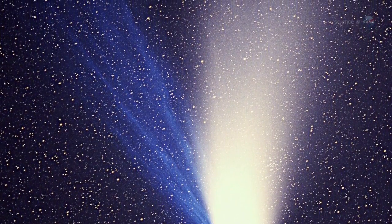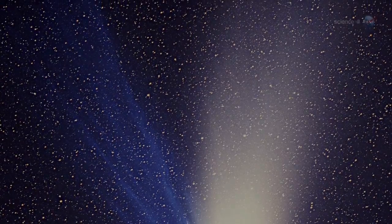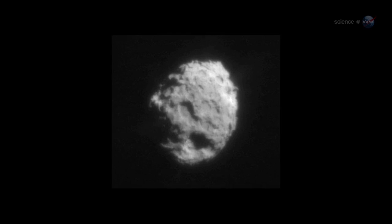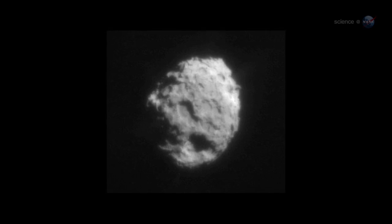A new comet from the Oort Cloud is always an unknown quantity, equally capable of spectacular displays or dismal failures. The Oort Cloud is named after 20th century Dutch astronomer Jan Oort, who argued that such a cloud must exist to account for all the fresh comets that fall through the inner solar system. Unaltered by warmth and sunlight, the distant comets of the Oort Cloud are like time capsules, harboring frozen gases and primitive, dusty material drawn from the original solar nebula 4.5 billion years ago.